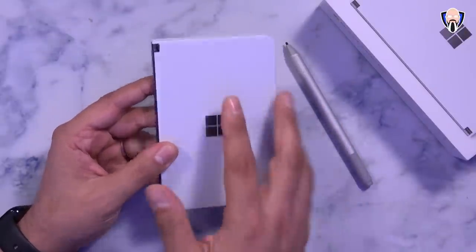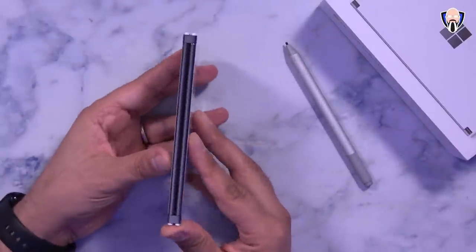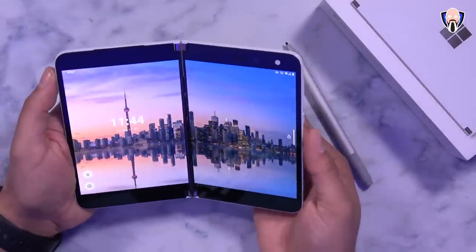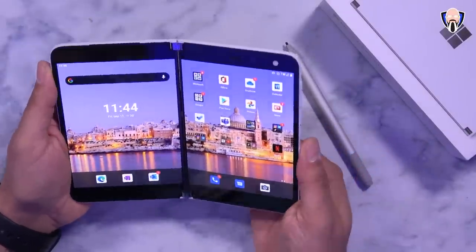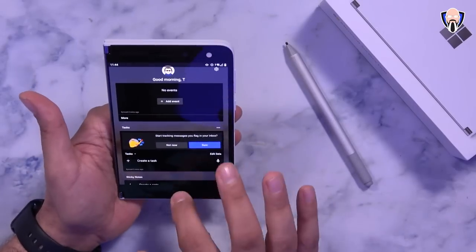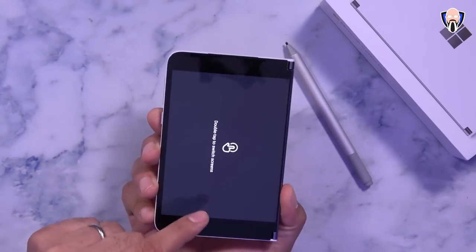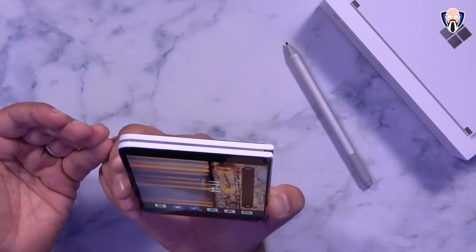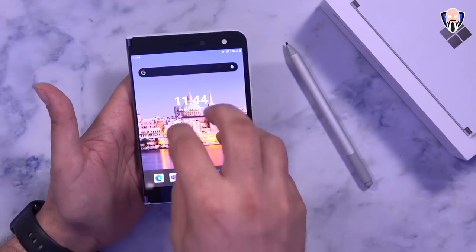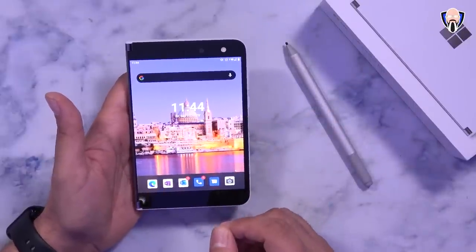We have the Windows moniker here with no mention of Android at all, even though this is running Android 10.0. And of course we have that really nicely designed hinge. On the back it's pretty much just a blank slate. The device opens up in a book style with the fingerprint sensor on the right. You're able to use it in almost any position — as a single display, double tap to switch which screen is active. This becomes very functional when playing games.